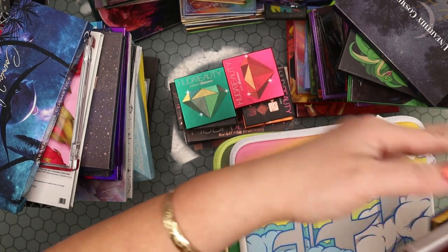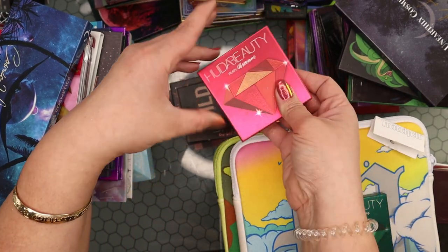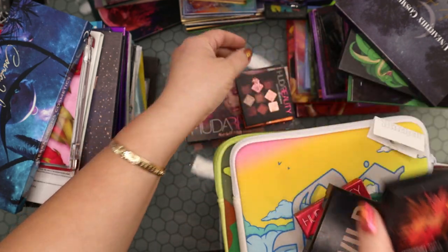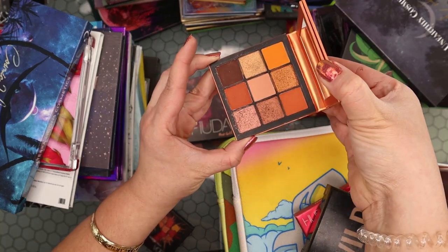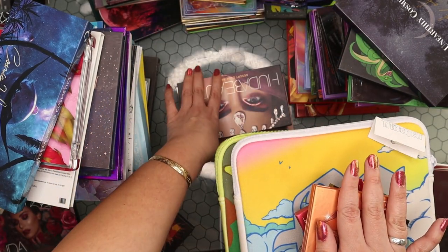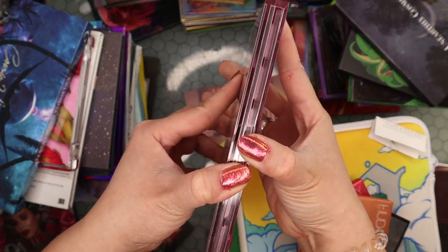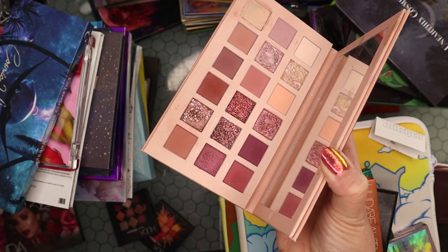My Huda Beauty palettes: might let some things go. The Emerald Obsessions is my favorite little one from Huda Beauty. The Ruby Obsessions — really like it. The Wild Jaguar — gorgeous. Letting go Coral Obsessions and Mauve Obsession since I have a lot of mauves. Keeping Topaz Obsession — so cute. The Rose Gold Remastered is beautiful — keeping. Letting go the Desert Dust — haven't used it in a really long time and have a lot of palettes with these colors. Keeping Mercury Retrograde — one of my favorites. The New Nude palette — I'm on the fence but keeping it for now.